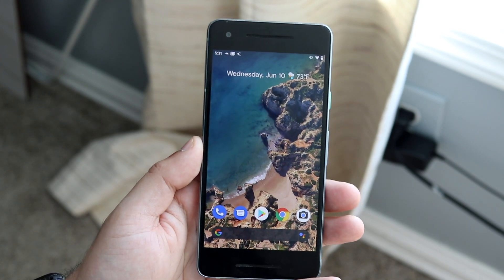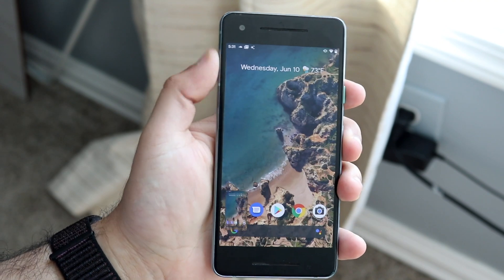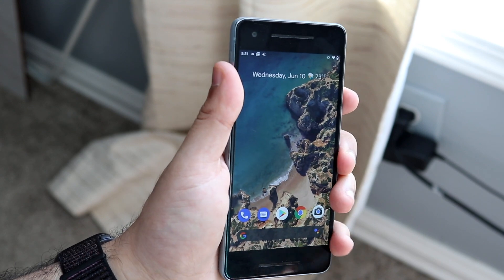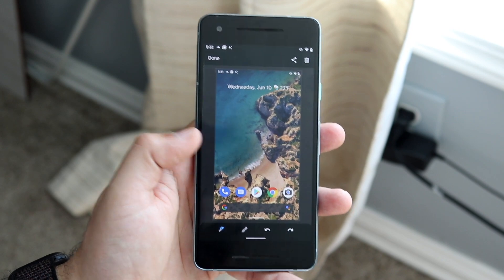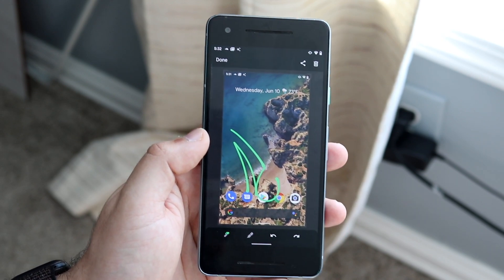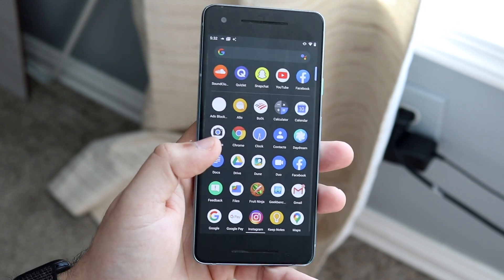Another change — possibly borrowed from iOS — is the screenshot behavior. When you take a screenshot, instead of it just disappearing, a small thumbnail appears in the bottom corner, similar to iOS. You can tap on it to enter an editing panel where you can add text, draw on it, share it, and also delete it immediately after sharing — which is a really cool and useful workflow. I think that's a solid step in the right direction.